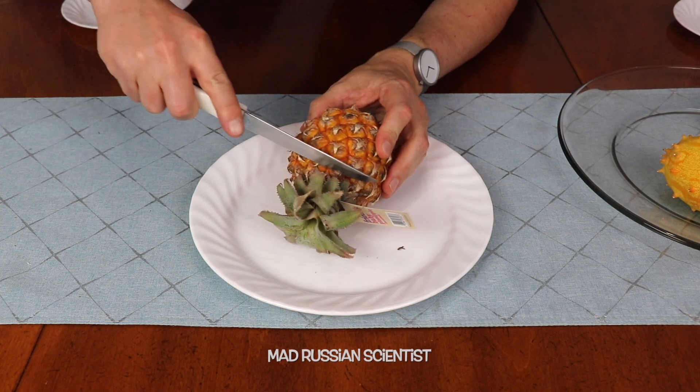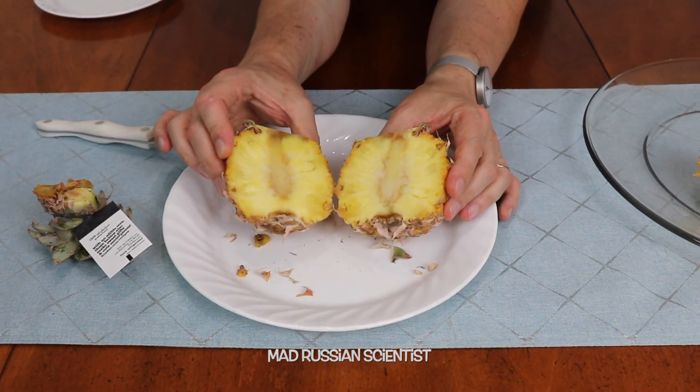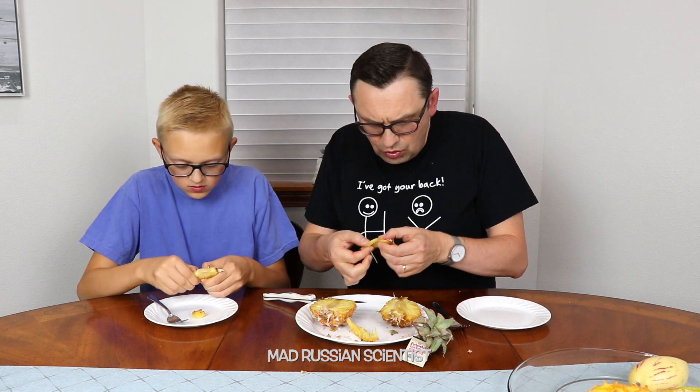We're gonna start off with this baby pineapple. Let's see. It looks exactly like the big one except it's small. Let's try it out. Exactly the same as normal pineapple. I actually thought it's gonna be sweeter. The core is soft — I can eat the core here.